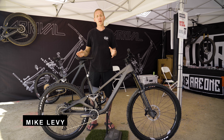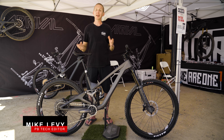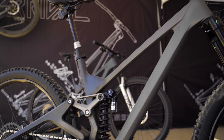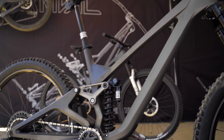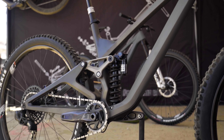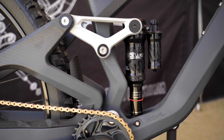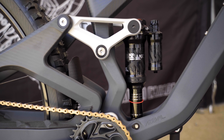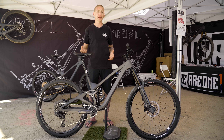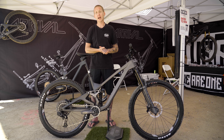Our first stop, we are at the We Are One booth. You guys have already seen their bike, The Arrival. Well, they kind of have two new bikes. They're based off the same front and rear triangles and they're using different links and different shocks to deliver 170 millimeters of rear wheel travel on this bike and 130 on the other bike that we're gonna show you in a minute.